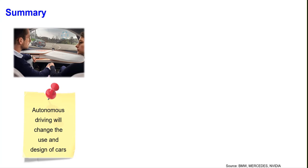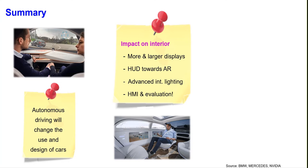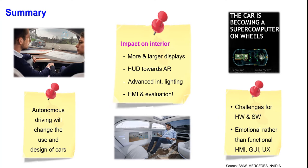Here's my summary. Autonomous driving will change the use and design of cars. The impact on interiors: we will have more and larger displays. Head-up displays have to evolve towards augmented reality. We will see advanced interior lighting. HMI user experience and evaluation is one of the big challenges for software engineers. Last but not least — grabbed from NVIDIA — the car will become a supercomputer on wheels, meaning huge challenges for hardware, software, and in terms of HMI and displays, we will see emotional rather than functional user experience.